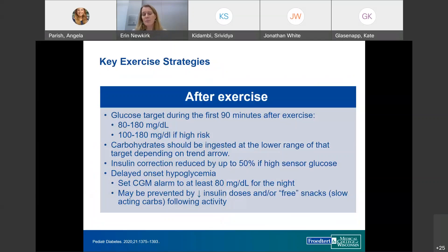After exercise, monitor closely, especially during the first 90 minutes. It's generally okay for glucose to trend down to 80 to 100 for most patients, or higher for those at greater risk. Patients may need carbs after exercise, a reduced insulin amount at the next meal, or a higher low alert set overnight. Some patients experience delayed onset hypoglycemia six to twelve hours after exercise, so a smaller insulin dose for post-exercise carbs or a free snack after activity may be needed.